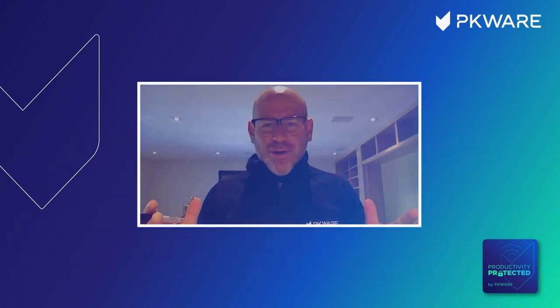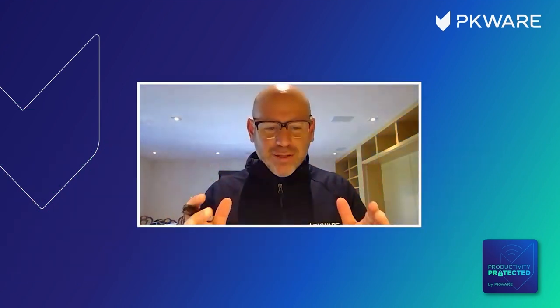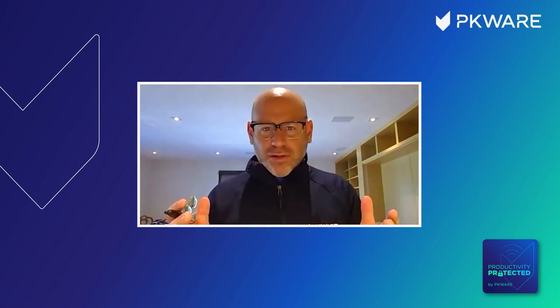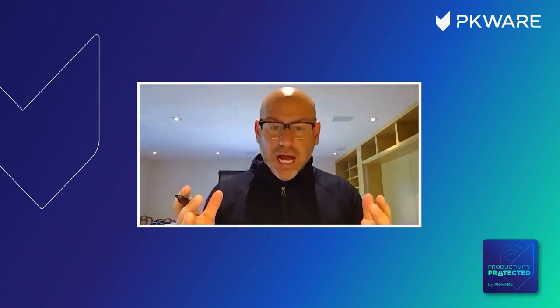Welcome back, everybody, to the Productivity Protected podcast. I'm your host, Spencer Kupferman, CEO of PKWare. It's an honor to do this podcast. We've almost done a dozen of these since its inception. We've had unbelievable guests and listeners from all around the globe. Thank you so much for sticking with us. We're bringing great content — relevant content in the cyber world and the technology world.